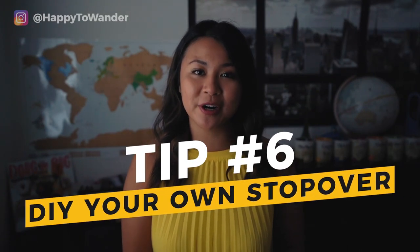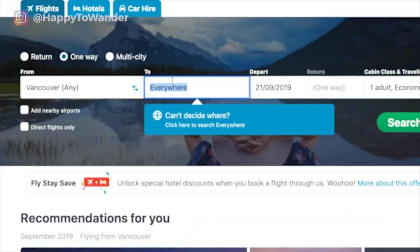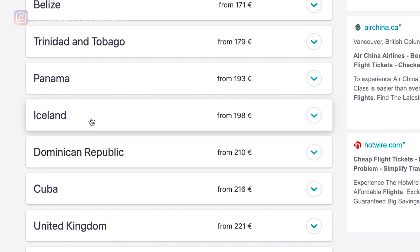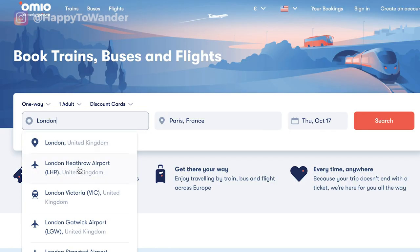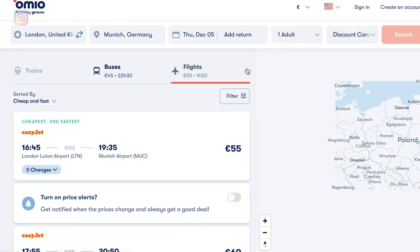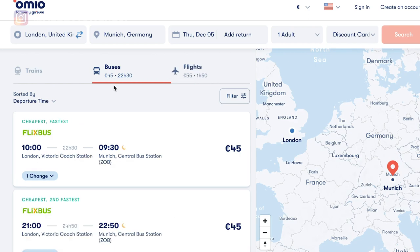If flexibility is not an option and you really know you need to be somewhere at a certain time, then I highly recommend tip number six, which is to DIY your own stopover. This is a technique I've used many, many times to score cheap flights to and from Europe. Basically, fly into the cheapest airport possible and then travel to your final destination in Europe from there. The reason this makes sense is that traveling within Europe is very cheap — there are budget airlines, buses, and trains. So if you find a very cheap flight into a European city, fly there and then find a cheap flight, train, or bus to continue your journey.